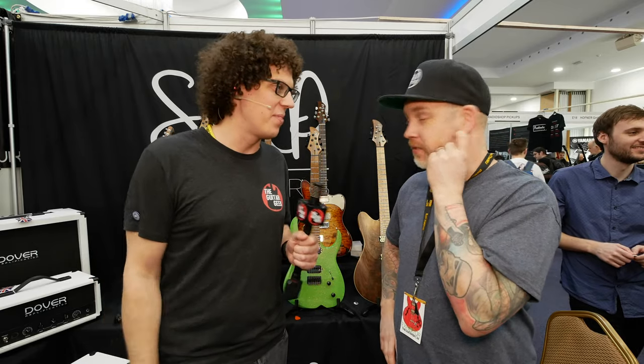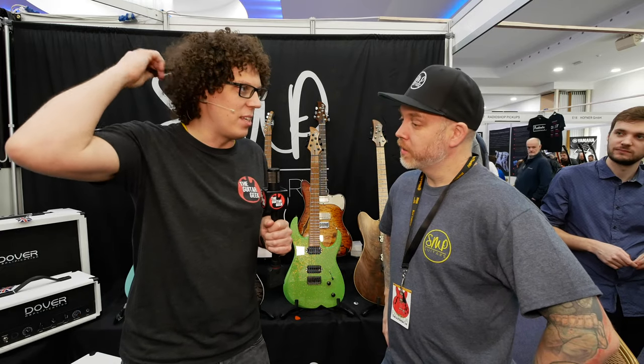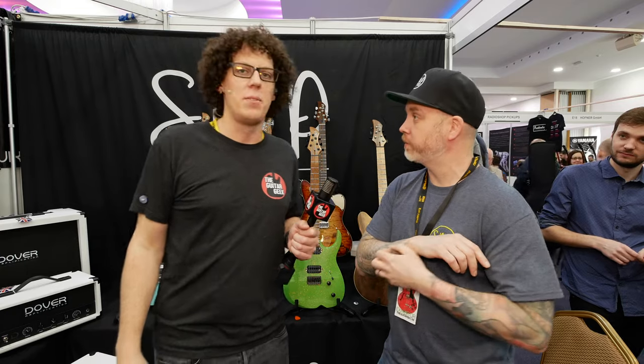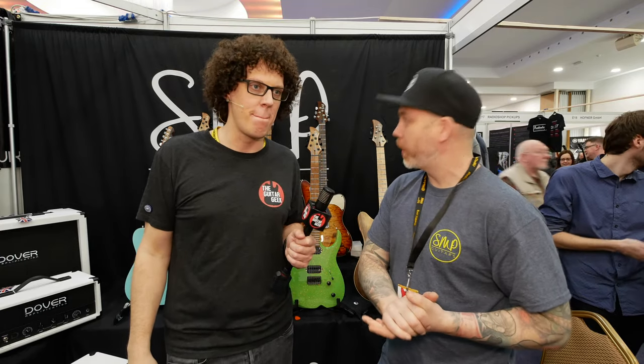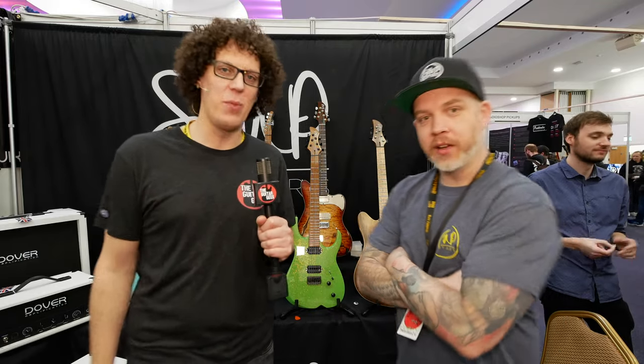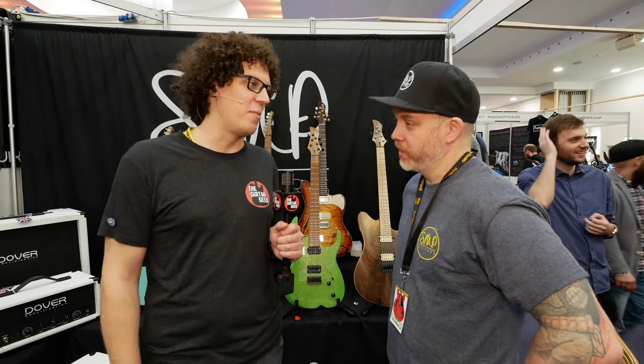We won't tell them — we'll just pretend that this is the first take. I don't know when to start. Do you want to direct me? You're at the Birmingham Guitar Show 2020, it's March 1st. This is SMP Guitars with Stuart. Let's pretend I don't know anything about it — so what are your guitars about?